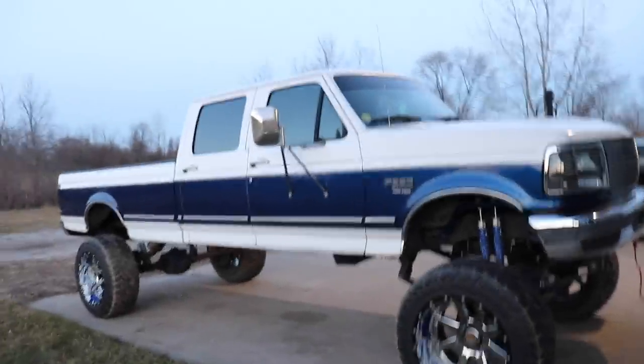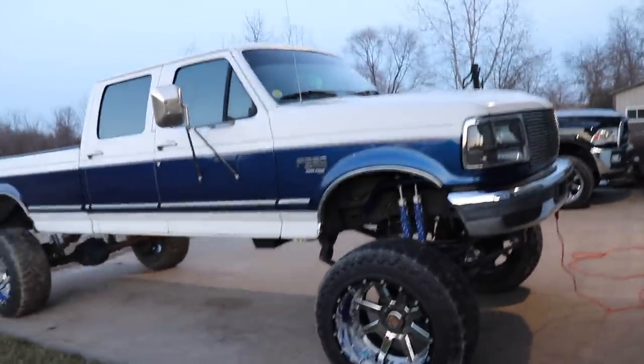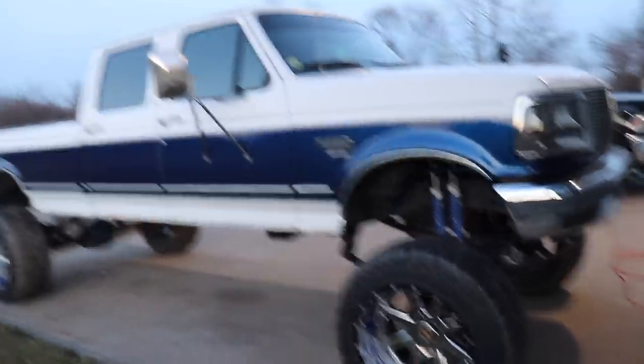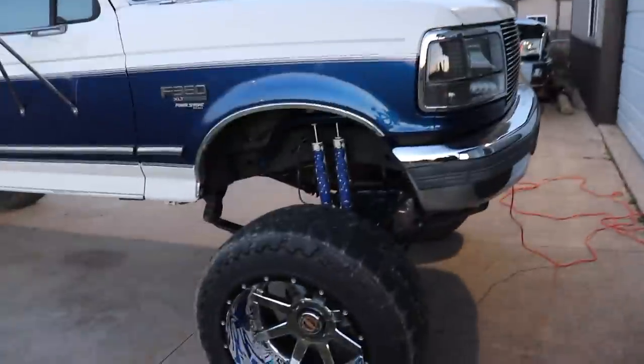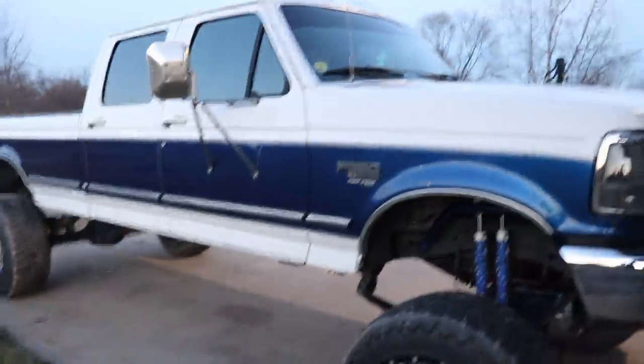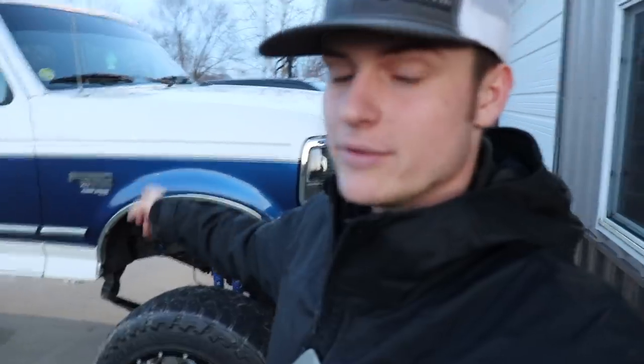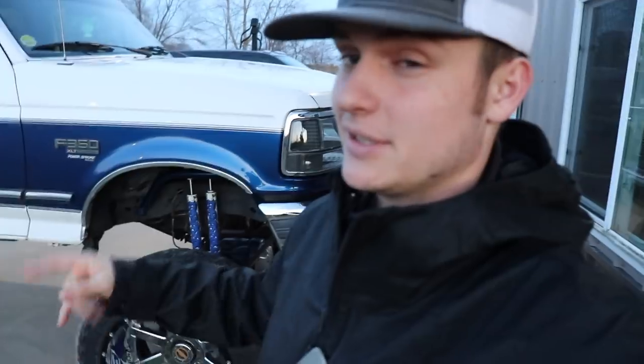Okay guys, so here's the OBS — the 1997 old body style, 7.3 Power Stroke, F350, the four-door, the long bed — pretty much the exact truck that I wanted. In today's video, we're going to be going over the reasons why I went with this truck while we still have some lighting. We're going to go through why I bought this truck, the way it was set up, what we plan to do with it and what we are not going to do with it. So let's get into that right now.